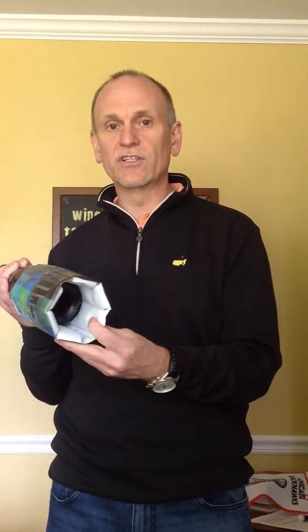I also have this — it's like a koozie for your bottle. You keep this in the freezer and it'll keep it chilled. Just kind of slide it right on your wine and you're good to go.